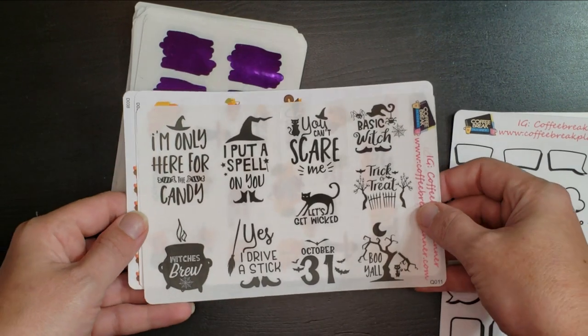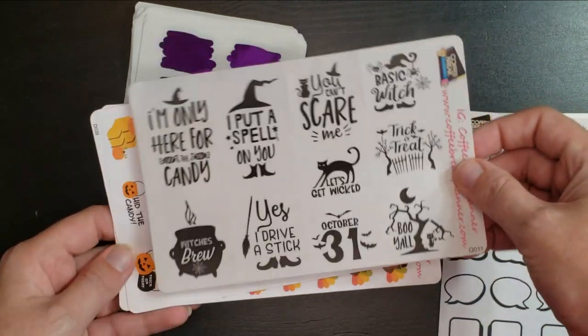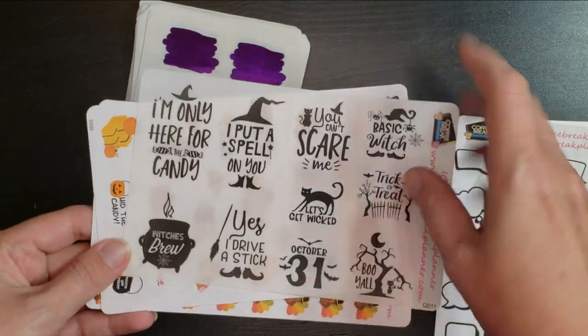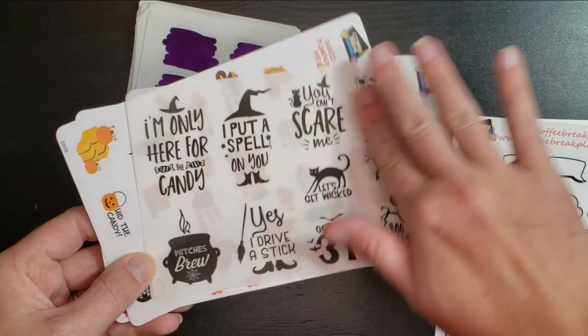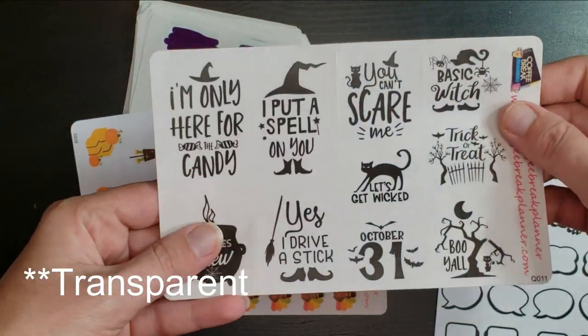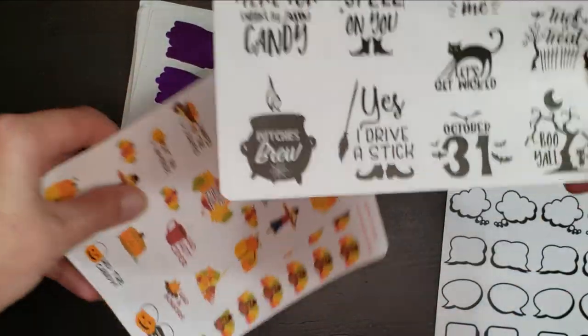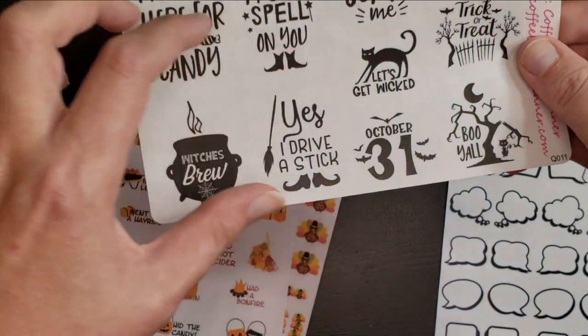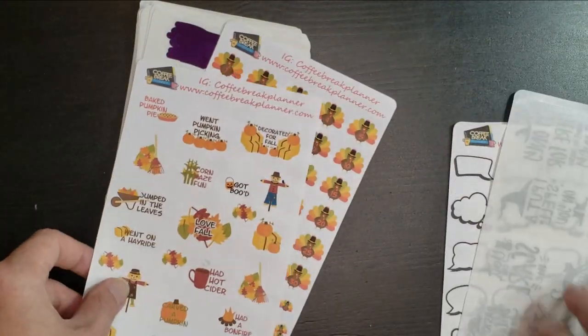And then we got some good Halloween quotes. I'll buy every single one of the quote sheets because I love them. They're great for putting on top because this part's kind of translucent, so you can put it on top of a colorful background and it looks really pretty — on a full box, you could put it there and it would look really good.